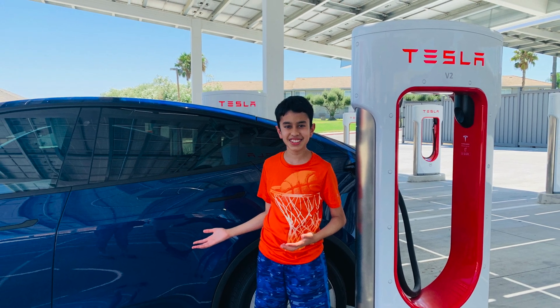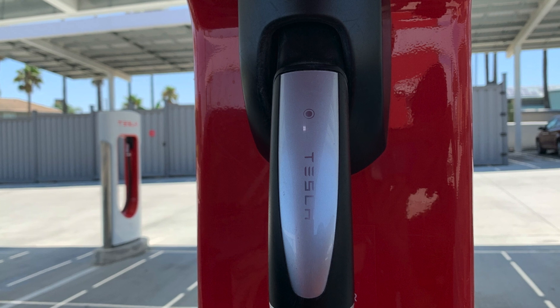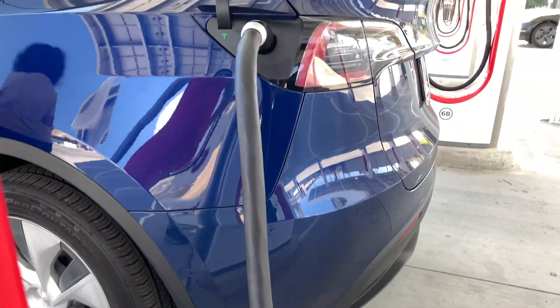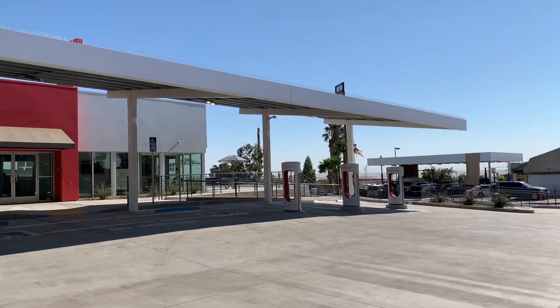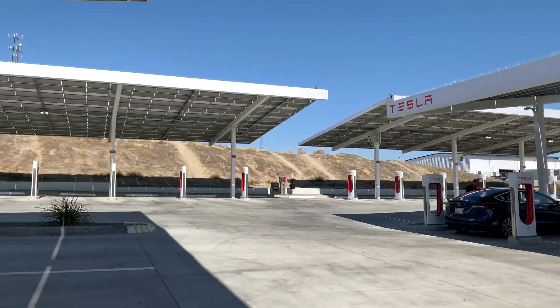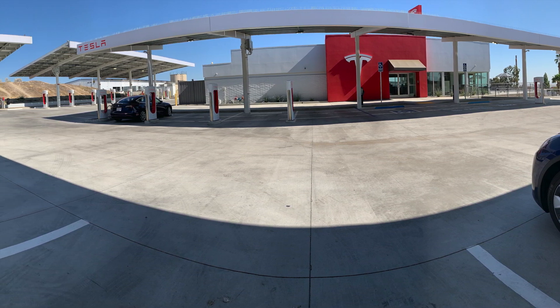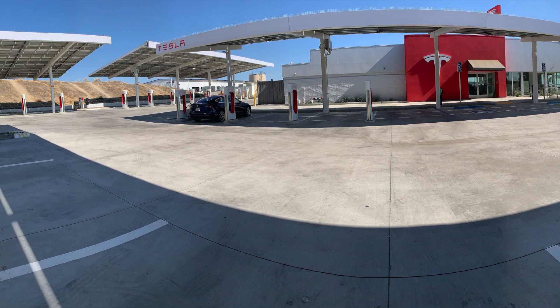There are also vacuums to clean your car and window wipers as well. On road trips you usually have to spend at least an hour at superchargers, but time flies by really fast here because there's so much to do.